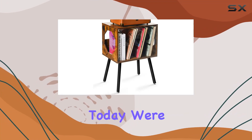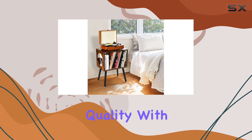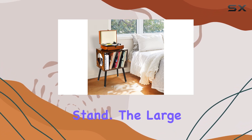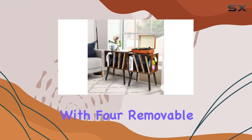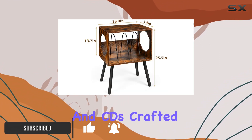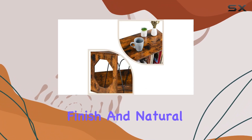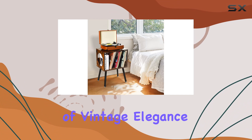Hey vinyl enthusiasts, today we're diving into the world of rustic charm and premium quality with this fantastic record player stand. The large storage space with four removable slots easily accommodates your turntable, albums, records, and CDs. Crafted from durable solid wood, the rustic brown finish and natural wood grain design add a touch of vintage elegance to any room.